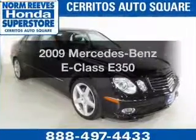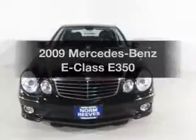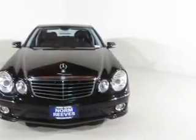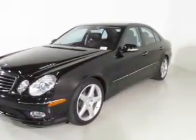Get noticed in this 2009 Mercedes-Benz E-Class. Travel the roads in style and comfort in this great vehicle. The powertrain includes rear-wheel drive with a solid six-cylinder engine that responds smoothly to its automatic transmission.